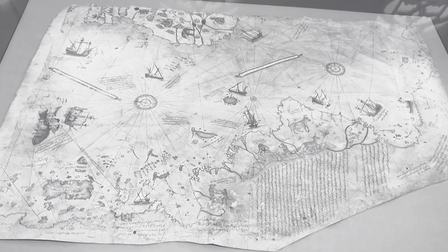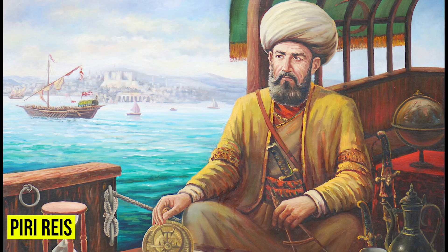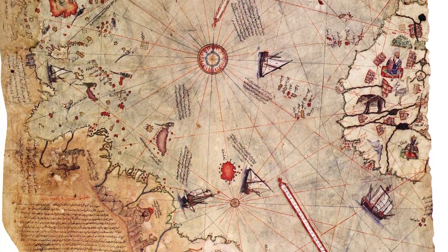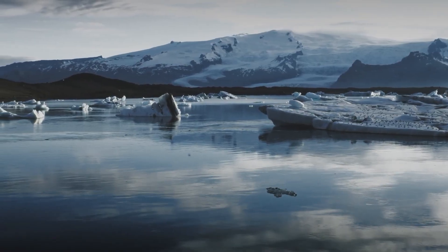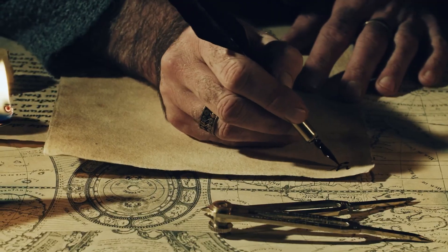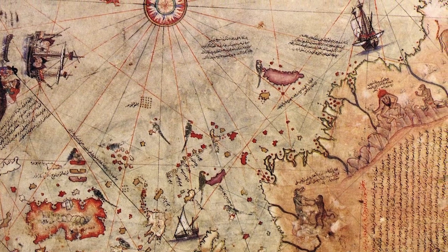Piri Reis Map. In 1513, an Ottoman admiral named Piri Reis drew a map that has baffled scientists for years. The map shows parts of Europe, Africa, and South America with surprising accuracy. But the real shocker is that it also seems to show the coastline of Antarctica — not just any coastline, but Antarctica without ice. Antarctica wasn't officially discovered until 1820, and its ice-covered shape wasn't mapped until the 20th century. Yet this 500-year-old map gets it right. How?